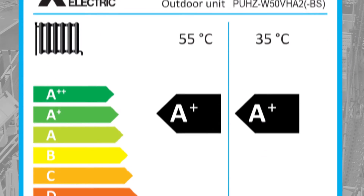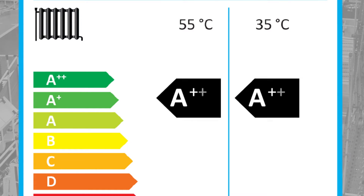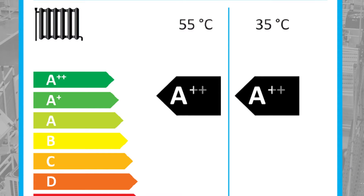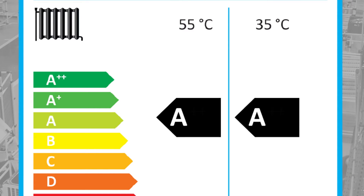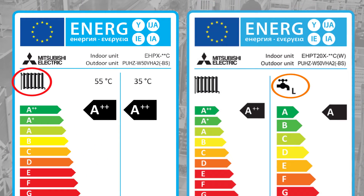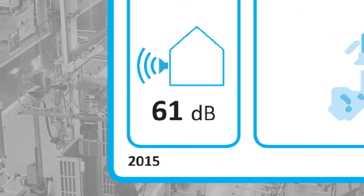Most heat pumps will probably be classified in the A+ or A++ bands, whereas high efficiency condensing boilers will probably fall within the A band. The details on the label will identify the efficiency band for heating and, where relevant, hot water production, noise, emissions and power consumption.